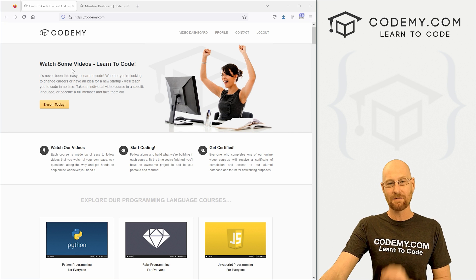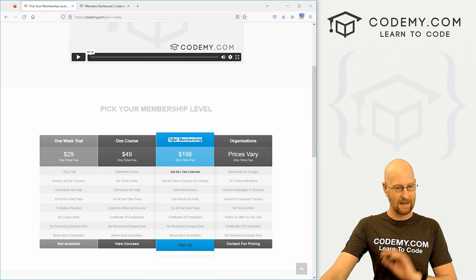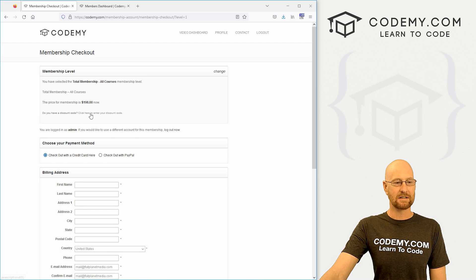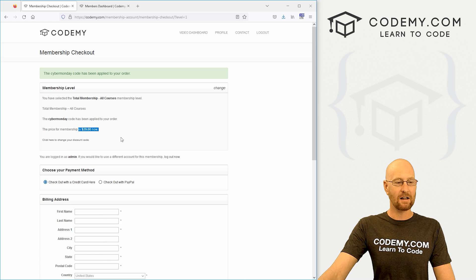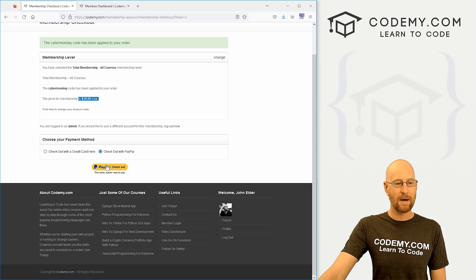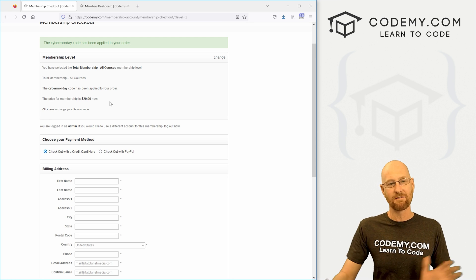If you want to take advantage of this for the next three days, coupon code CyberMonday — just go to Codemy.com, click on Enroll Today, come down here, select Total Membership, which is absolutely everything, regularly priced at $198. Click Sign Up, come over here to where it says 'have a discount code,' click it, type in CyberMonday all one word, click Apply, and boom — $29. Then fill out the rest of the form with your credit card or check out with PayPal. Either way, $29 one-time fee.